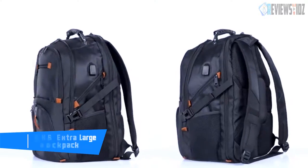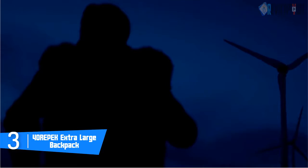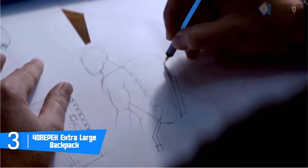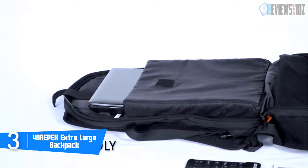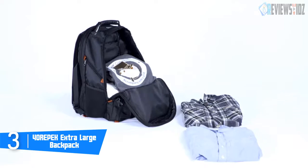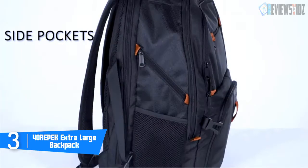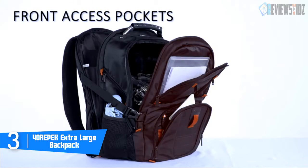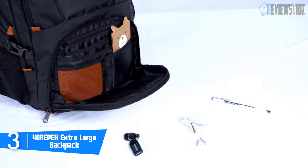Number 3: Yourpec Extra Large Backpack. It is made of superior quality polyester fabric with high-density nylon lining. Large capacity of 45L with 20-plus organizer pockets, fits 17-inch laptops and ensures hassle-free TSA scanning. It is equipped with three large main compartments with rugged oversized metal zippers and adjustable side compression straps. Its padded and breathable mesh back panel prevents overheating.